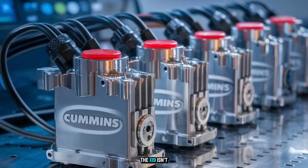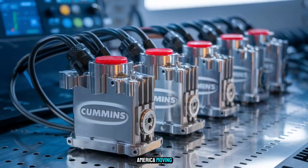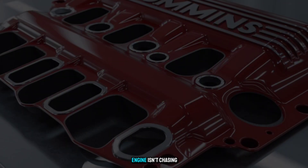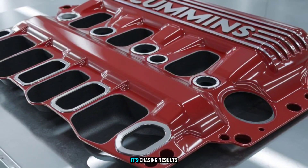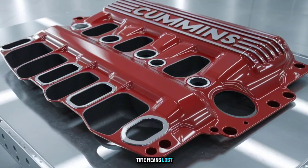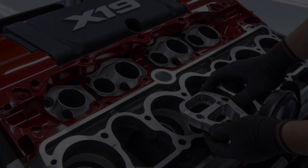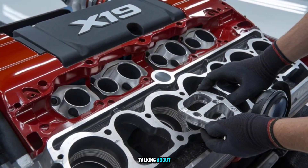The X19 isn't about picking sides. It's about keeping the backbone of America moving without downtime. This engine isn't chasing hype — it's chasing results. And in an industry where lost time means lost dollars, that matters. But here's the part no one's talking about.